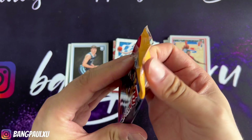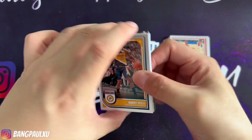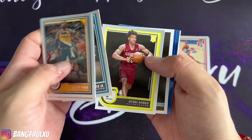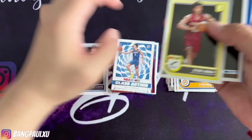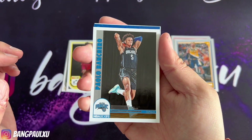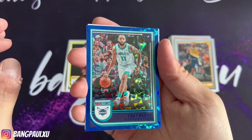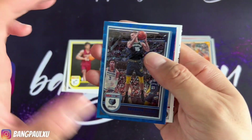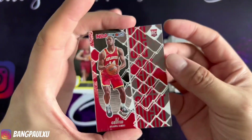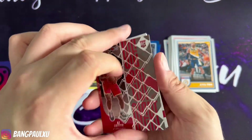Last pack. Let's see what we get. We got two numbered cards already. I've seen autos being pulled from this Tmall, so you never know — we might get lucky. We have a tribute of Mr. Paolo. Always nice. We have a blue of Martin, then we have a Brandon Clark. AJ Griffin, Shaden Sharp, and Jabari Smith Jr.